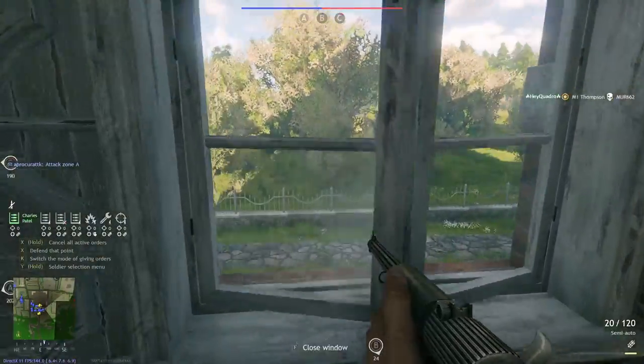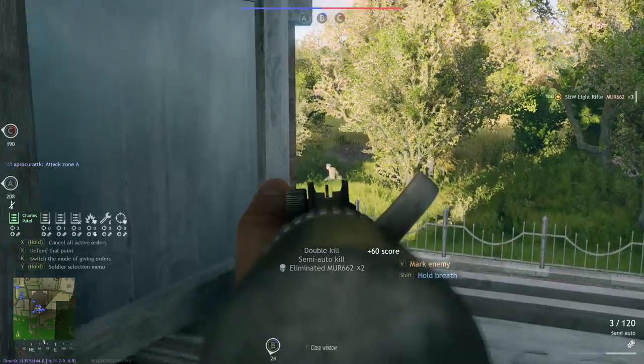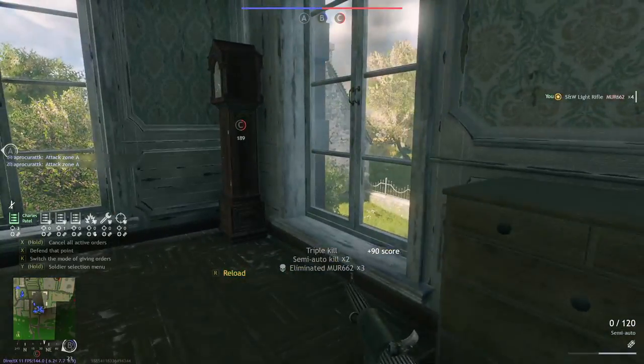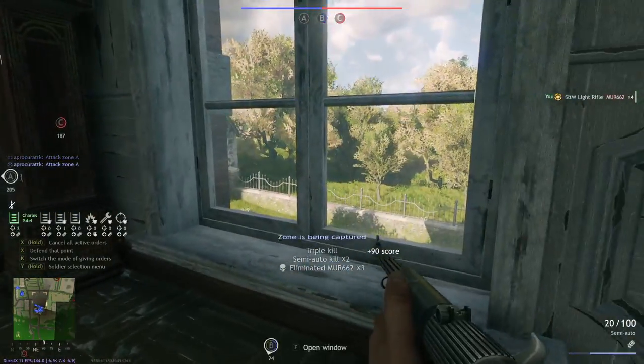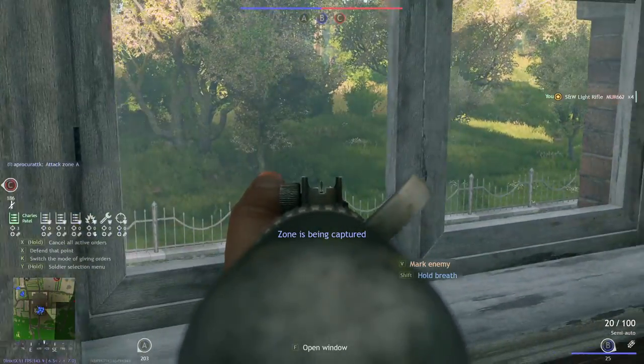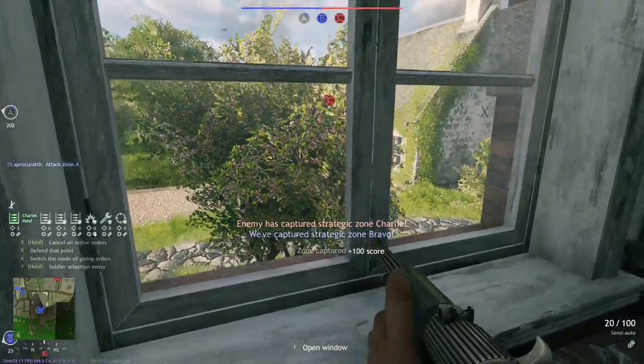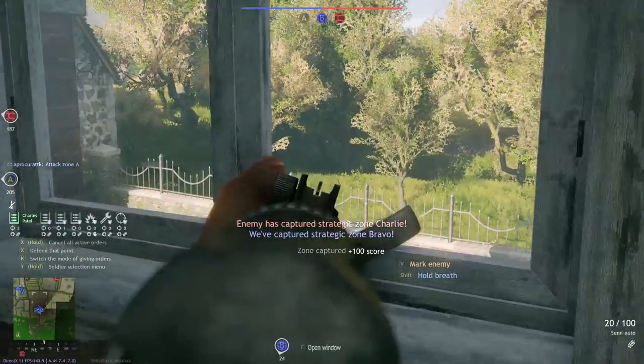Hey guys, what's going on? Welcome to my S&W Light Rifle Gold Order Weapon Review. Thank you for being here. I like the S&W Light Rifle — it's a good gun. I really do like it. I think it's a solid weapon overall.